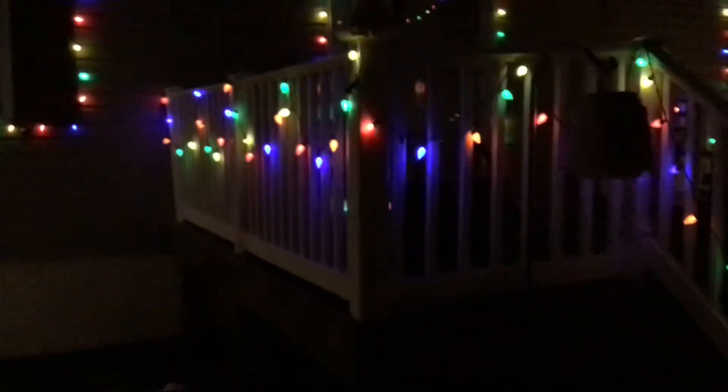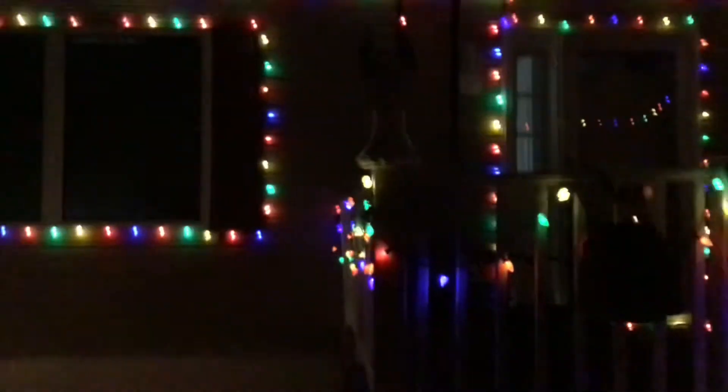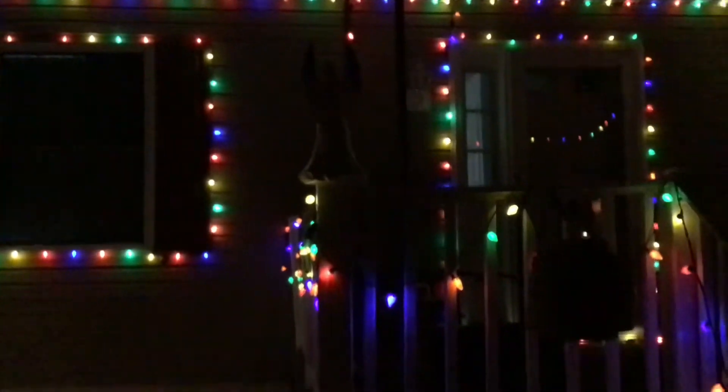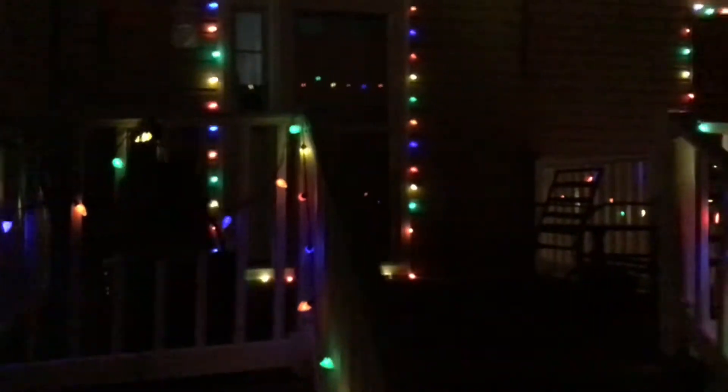Then up on the deck — oh, one of the angels blew out. Guess I got to get another light bulb. Picked up on the front porch, all done in lights.